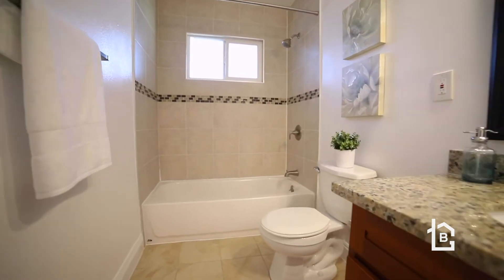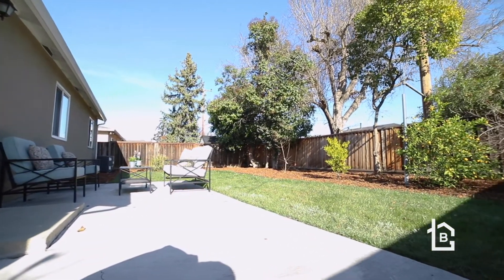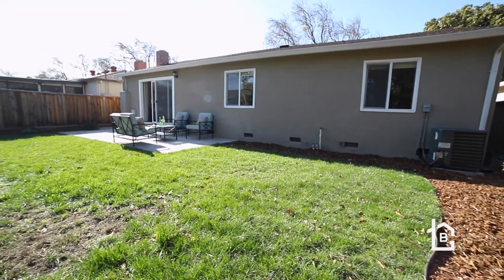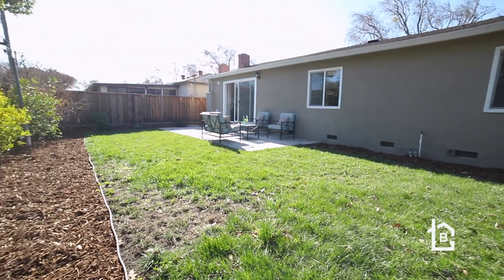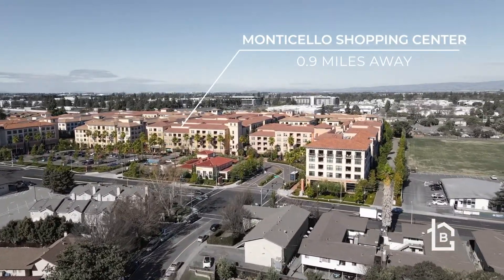Additional features include central heating, central cooling, a two-car garage with automatic opener, and dual pane windows. Interior finishes include laminate flooring, new casing, raised panel doors, and new trim.